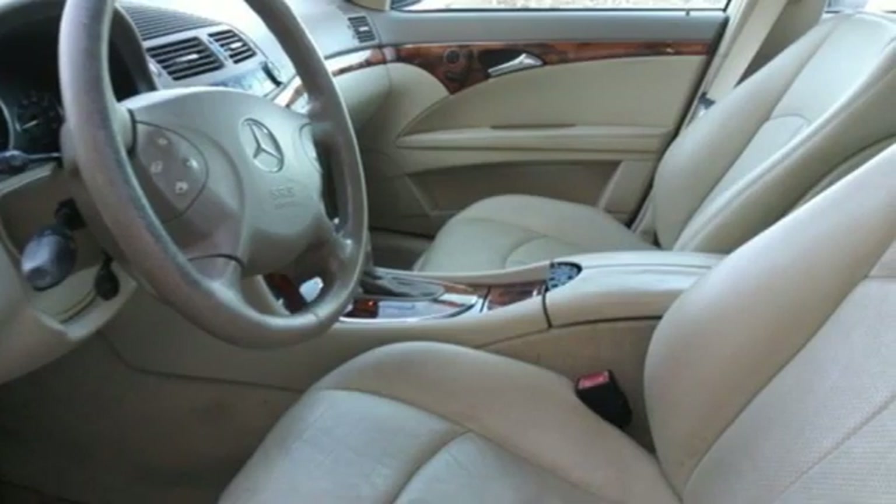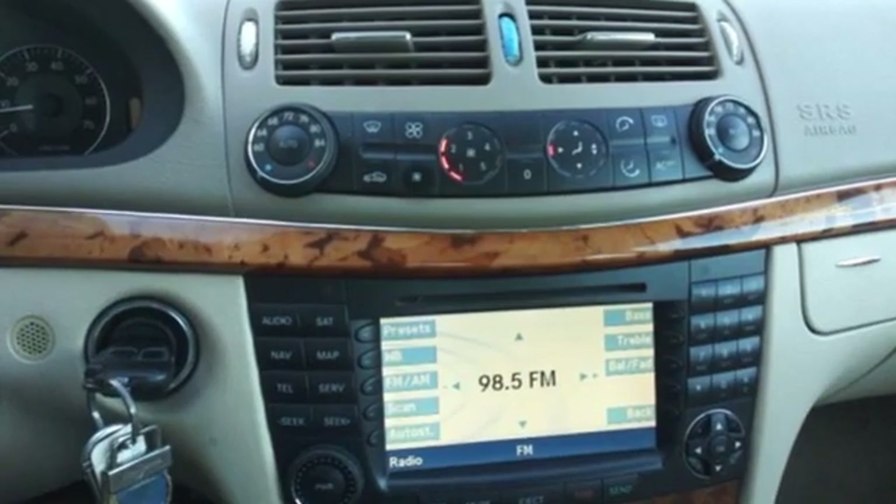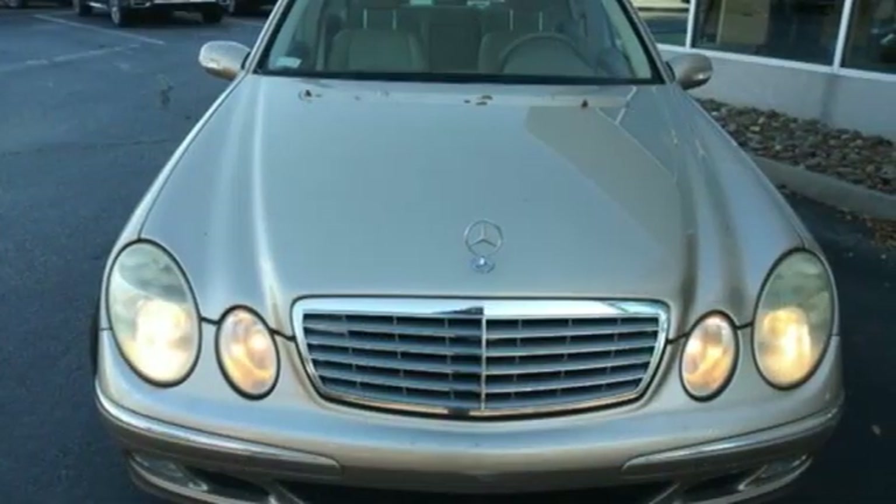Leather bucket seats, gas pressurized shocks, auto dimming rear view mirror, and automatic transmission. Mercedes-Benz — an elevation of innovation.